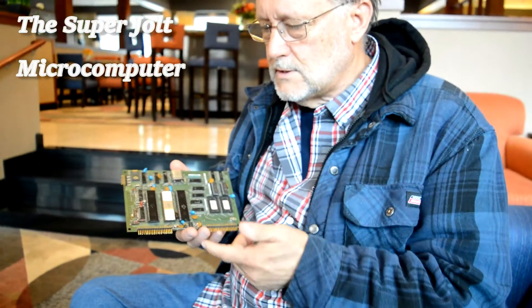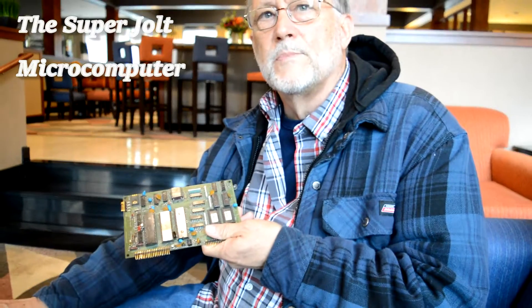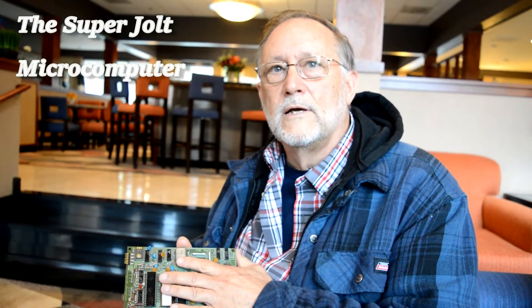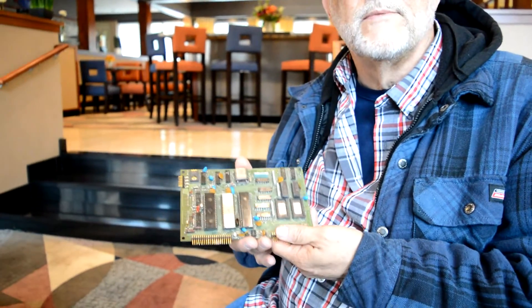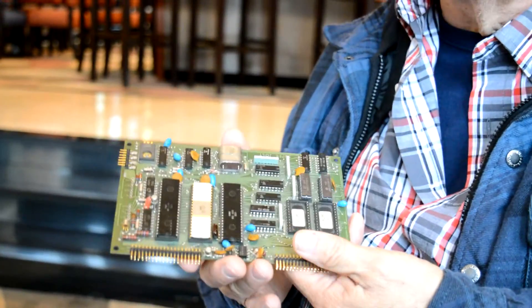So what did they sell for? It was pretty much $149 per board in kit form. Then there was a version at $249 — that was the result of the Super Jolt, because companies said they didn't want their people soldering. They asked us to make a version already soldered and tested, a little more powerful, so they could embed it inside their controllers and equipment. So we priced it at $249, all ready to go.